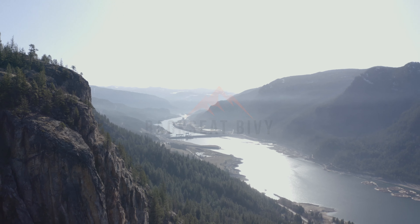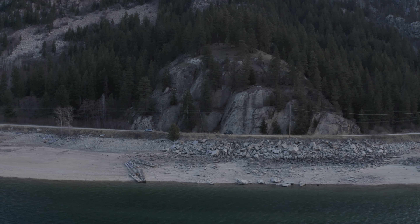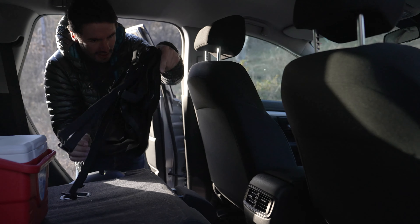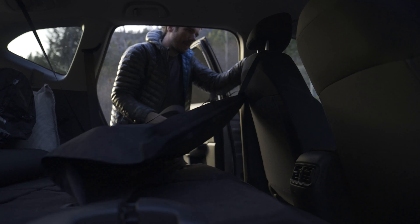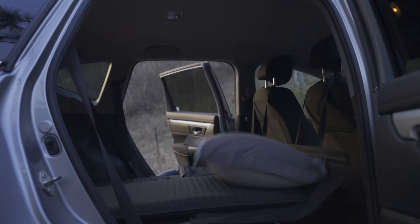Allow me to introduce you to the Backseat Bivvy, a tool that revolutionizes car camping and redefines where you can rest your head — literally. The Backseat Bivvy is designed to fill the gap between the seats, making room for a bigger sleeping surface across a wide range of SUVs, cars, and wagons.